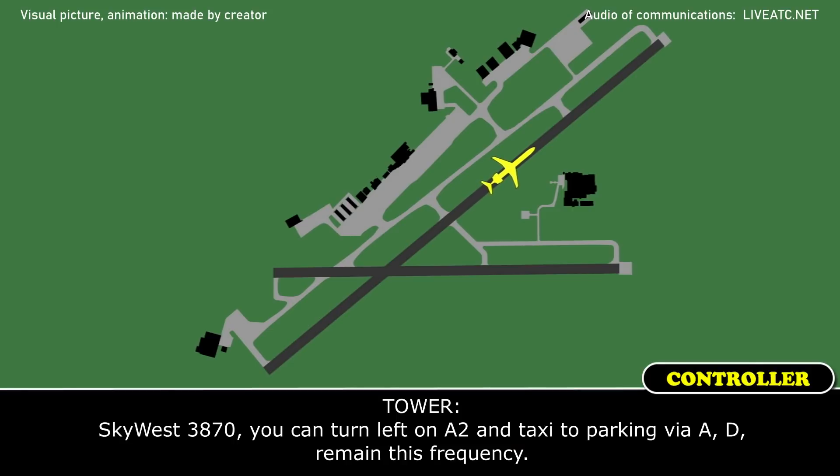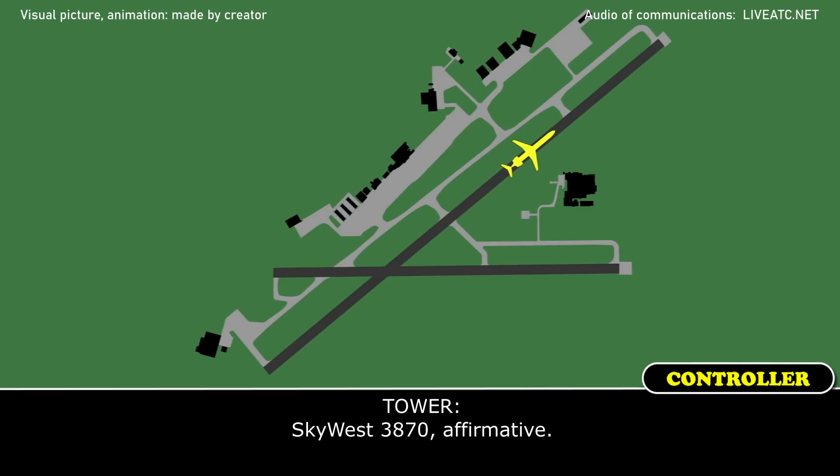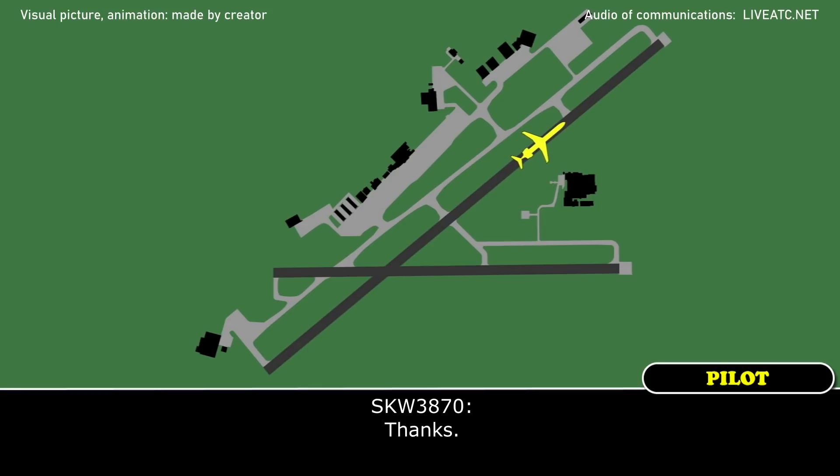Skywest 3870, you can turn left on Alpha 2 and taxi to parking via Alpha Delta. Remain this frequency. Alright, Alpha Delta, remaining frequency, and that was the right engine, just to confirm, sir. Skywest 3870, affirmative. Copy right engine.